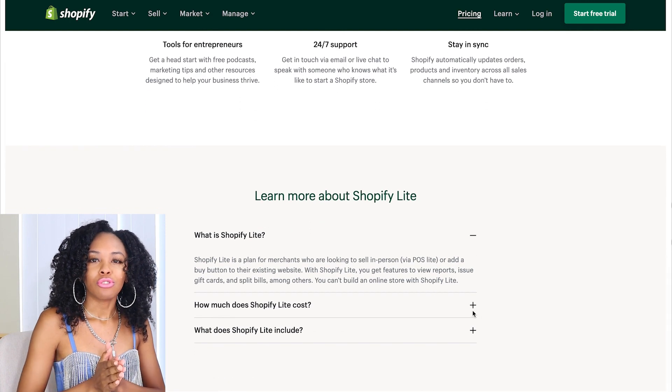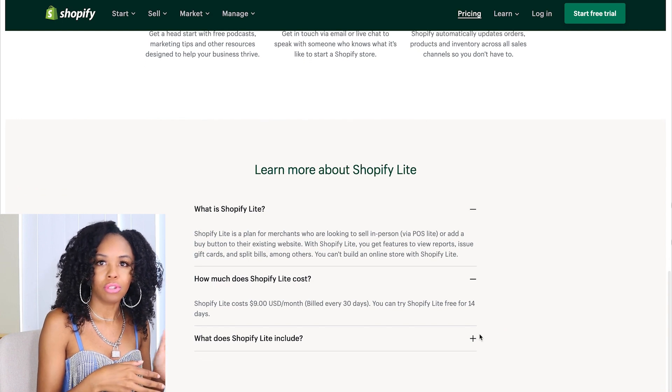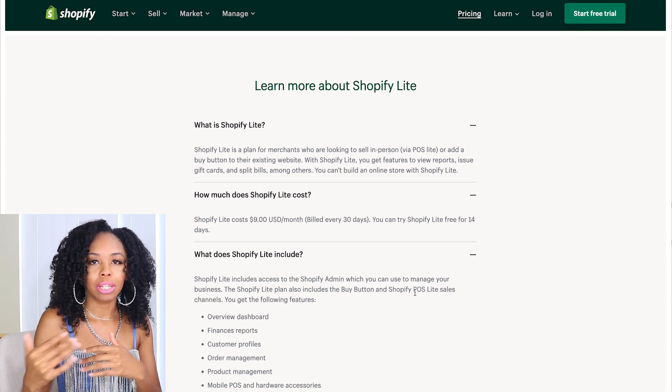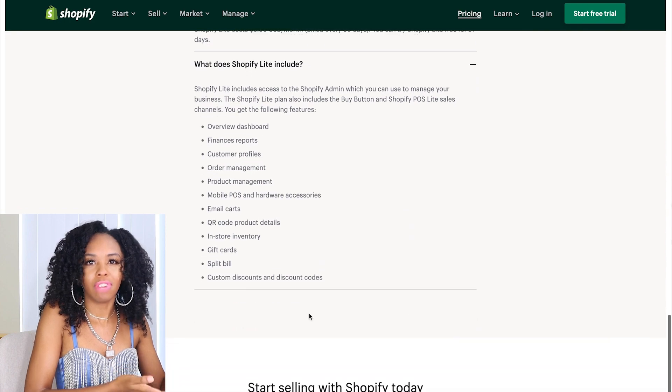Shopify Lite is almost like what I showed you in my Canva website builder video — where for payment processing you'd use Stripe and it creates payment links. That's almost what Shopify Lite is, so you're not building an actual online store for $9 per month, you're pretty much getting payment links. If you want payment links you might as well go with Stripe, which is completely free. But I have an even better affordable option coming up — you can build a full online store for less than $9 per month.